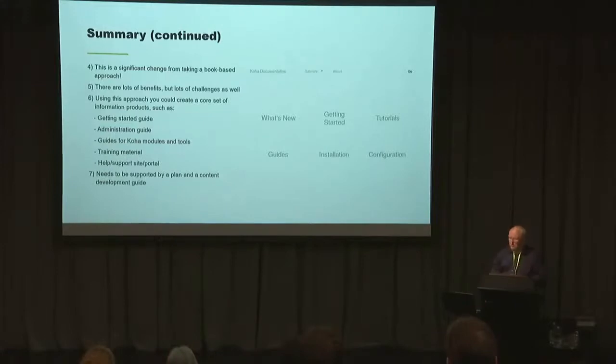To do this properly — and with a really basic diagram — most of you have probably seen support portals for other vendors and software products. You want to find things in one place where it's searchable and findable. But it needs a bit of a plan and a content development guide. I think this is where Koha should potentially be going in the future.